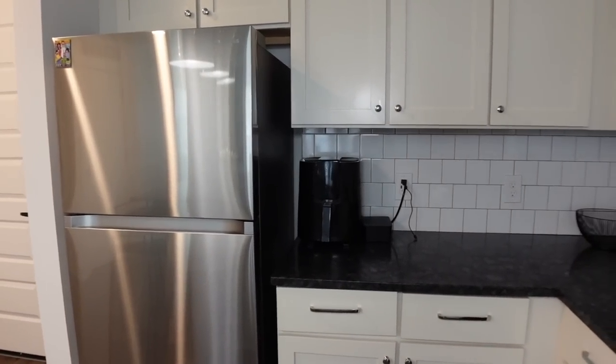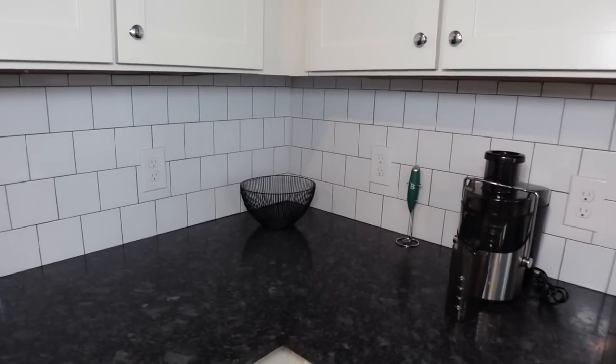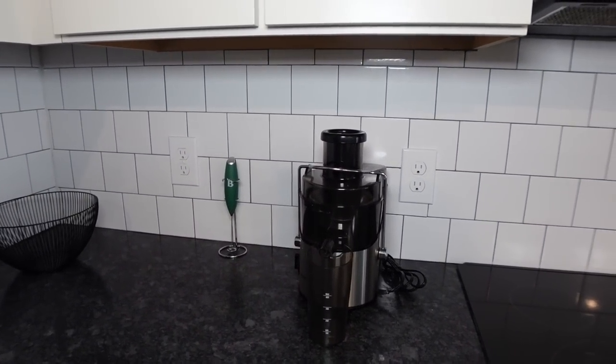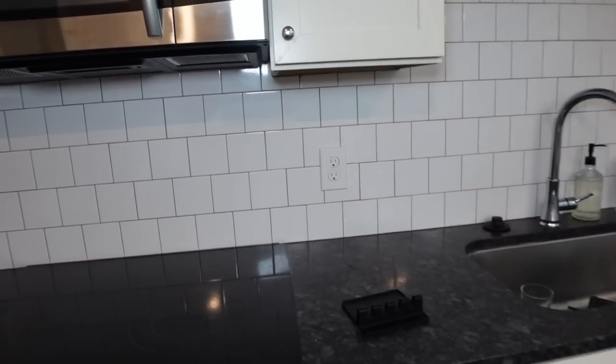Walking in is my kitchen. I have my Boss Burger fridge magnet — y'all know that is my favorite show. I have my fridge, my air fryer, and my empty fruit bowl. If you turn, I have a juicer and then my Bloom mixer.